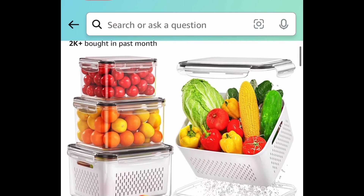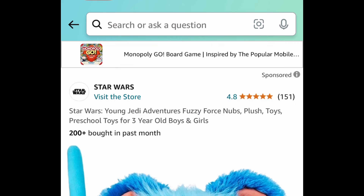Let's go to the next one while we're still in the kitchen — this is a four-piece food storage containers set, and this one is a prime deal down to $9.99.